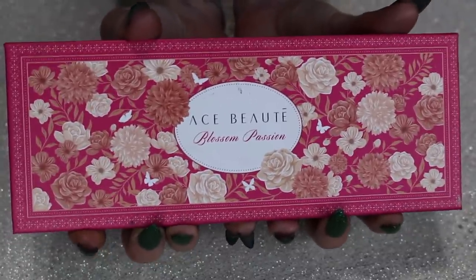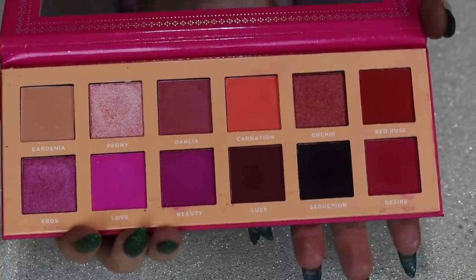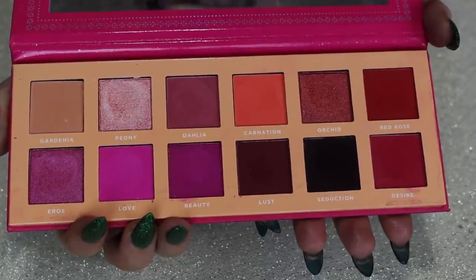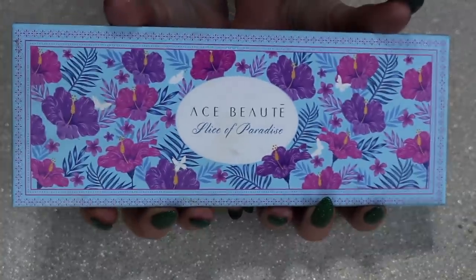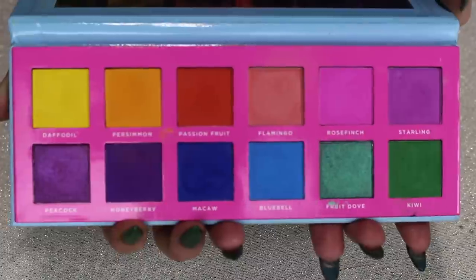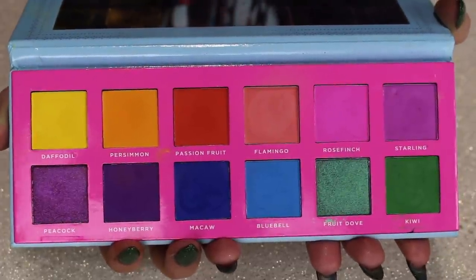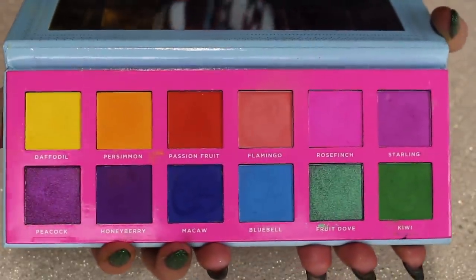Getting into the four OG long ones from Ace Beauté — this is my Blossom Passion palette. It's lots of pinks and reds and very cute. This one has done me really solid over the years, so I'm going to keep it. The Slice of Paradise, however, I'm actually going to declutter. It was my favorite rainbow palette for quite a long time, but I discovered my new Holy Grail rainbow palette this year and I truly believe I don't need multiple rainbow palettes. I'm going to pass this one along — it's been fun, but it's time to go.